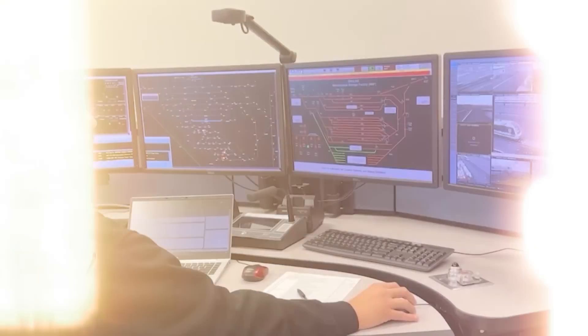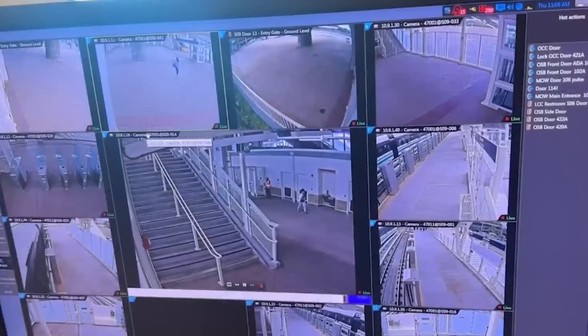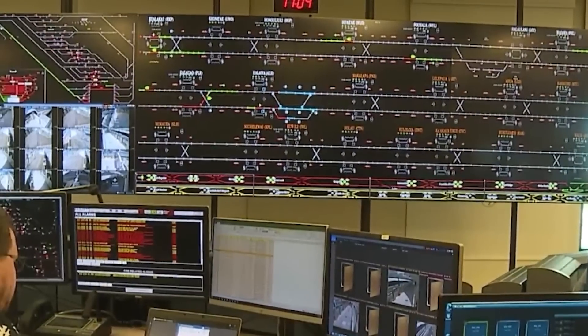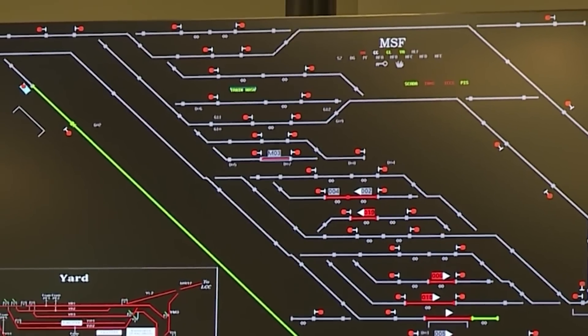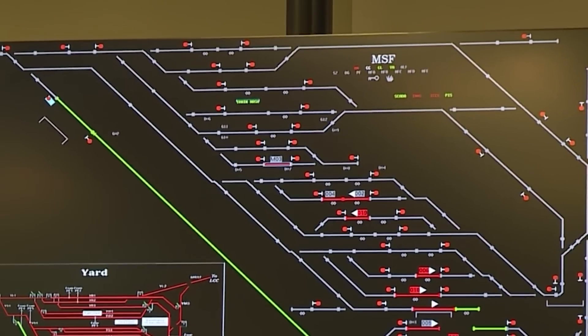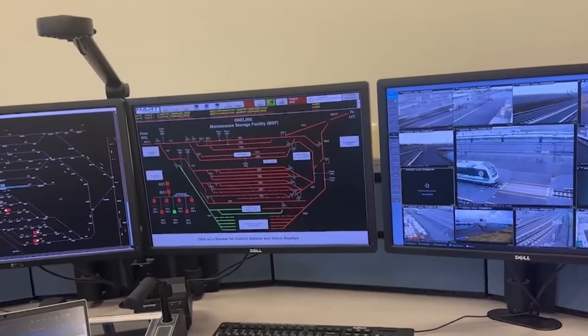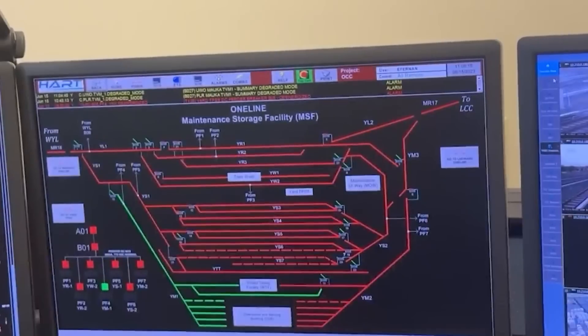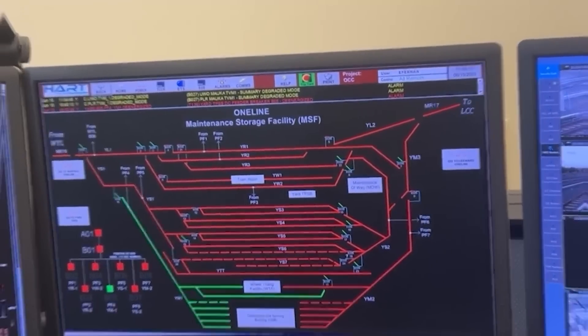The operations control center within a depot is the nerve center, coordinating all depot activities and ensuring the efficient movement of trains in and out of the facility. This center manages traction power control systems and monitors all operations to guarantee safety and efficiency.